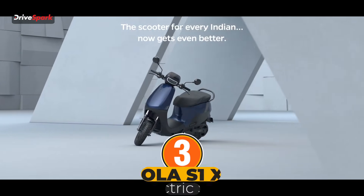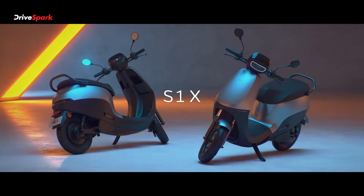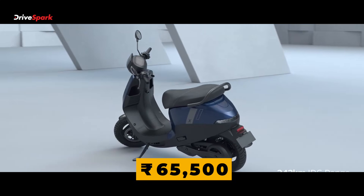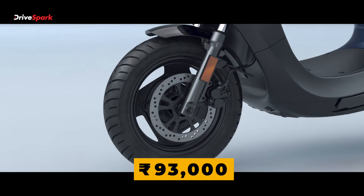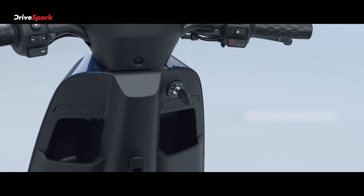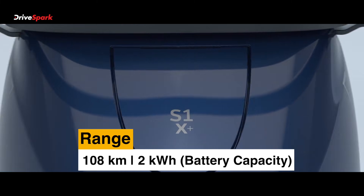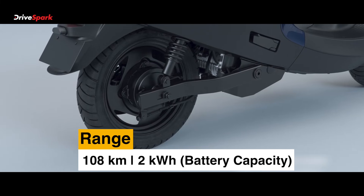Number 3, we have the Ola S1X. It gets a starting price of Rs 65,500 and goes all the way up to Rs 93,000 — ex-showroom price. The range is 108 km on a single charge, and it gets a battery capacity of 2 kWh.